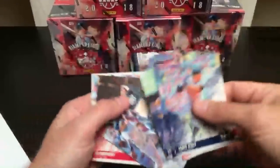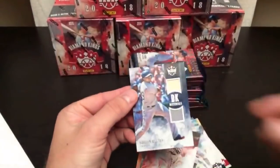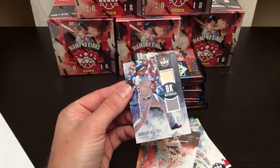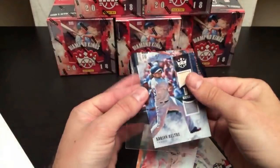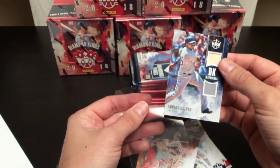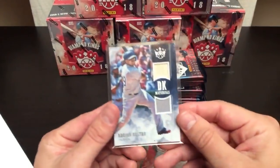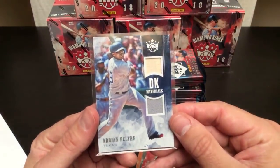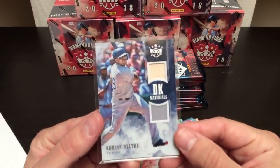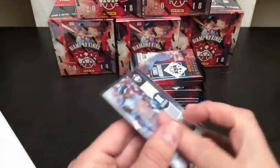This looks like something right here — how about an Adrian Beltre? Nice little swatch there and a piece of his bat. Who's got Texas? Texas belongs to Trace C., who gets the first hit out of the case. Nice little Adrian Beltre bat and relic.